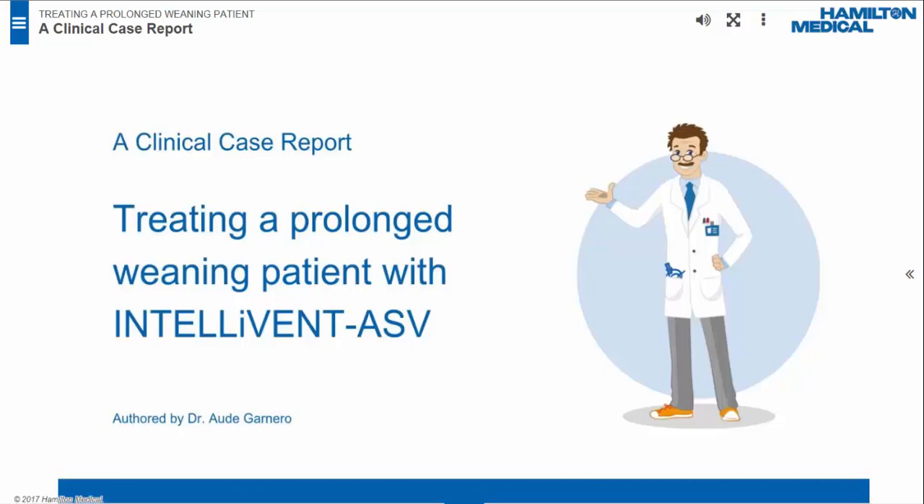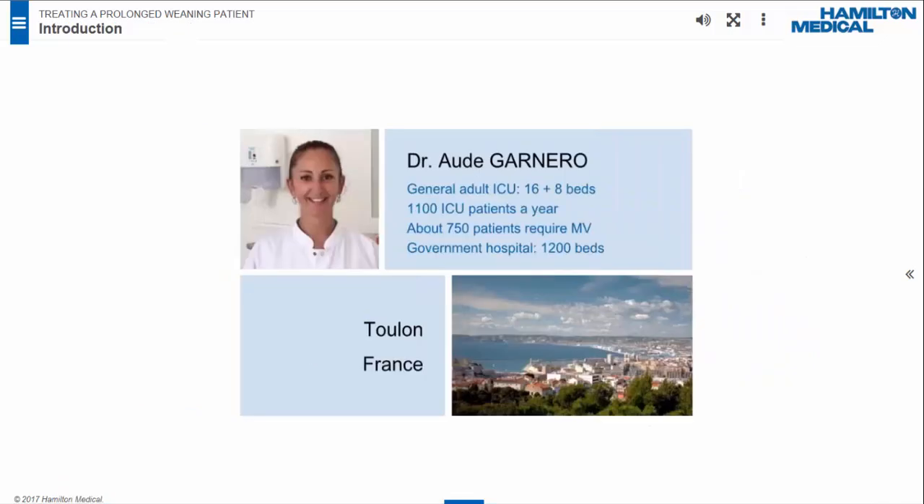Treating a Prolonged Weaning Patient with IntelliVent ASV. My name is Aude Garnero. I am a senior intensivist with strong interest in respiratory care and mechanical ventilation. I work in a 16-bed adult general ICU with an additional eight beds for intermediate care. The ICU receives around 1,100 patients per year, about 750 of whom require mechanical ventilation. The ICU is part of a 1,200-bed public hospital in Toulon, a city in South France, providing medical care for 800,000 inhabitants.